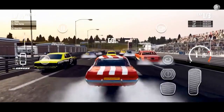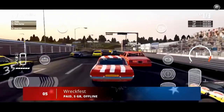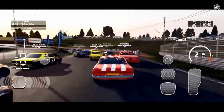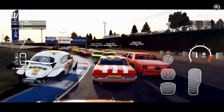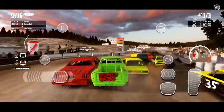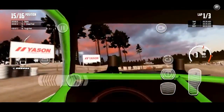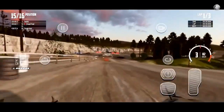At number 5, we have Wreckfest. Wreckfest is a delirious racing game where destruction, chaos, and fun combine to create a unique experience. You will compete against other players on maps designed to cause the most damage to your vehicle, and your goal will be either to reach the finish line first despite everything or to be the last survivor in pitched battles.